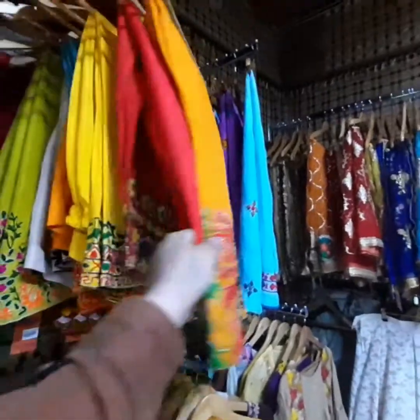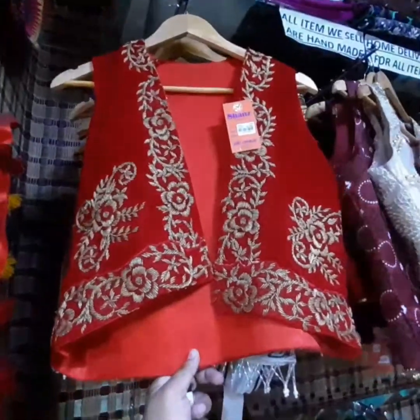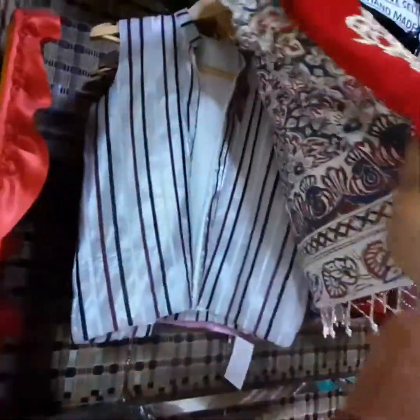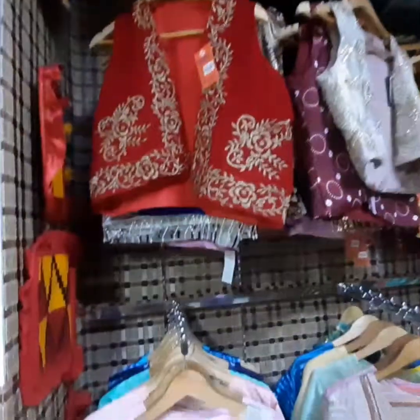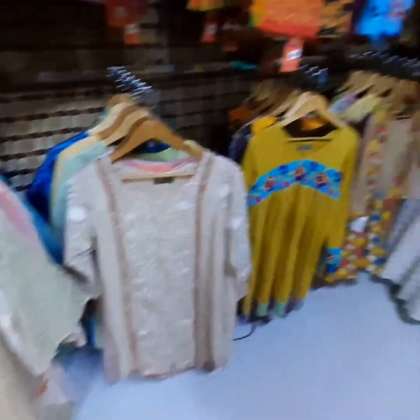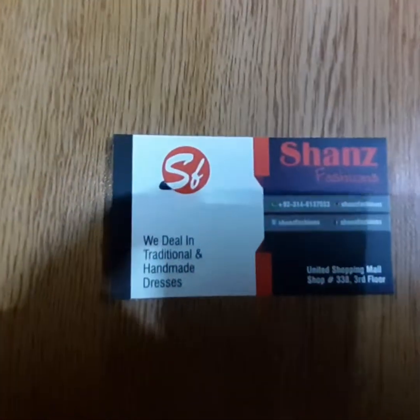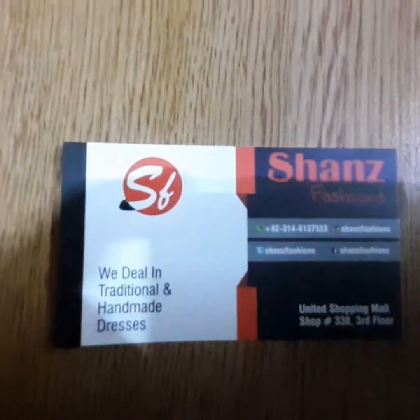What's your shop? Shan's Fashions. And where is it? United Mall, third floor. Are these also different prices? Yes, different prices — whatever you wish, you can ask them. Here is their card, you can find their number, call and ask them.